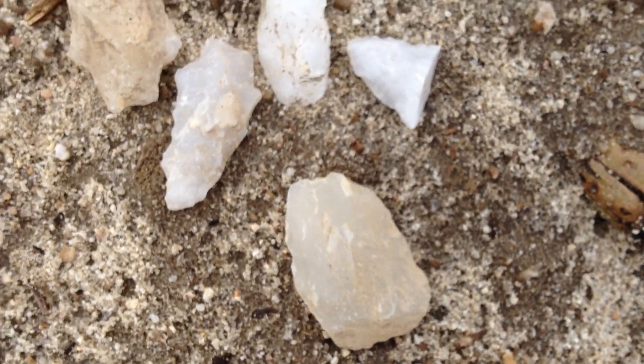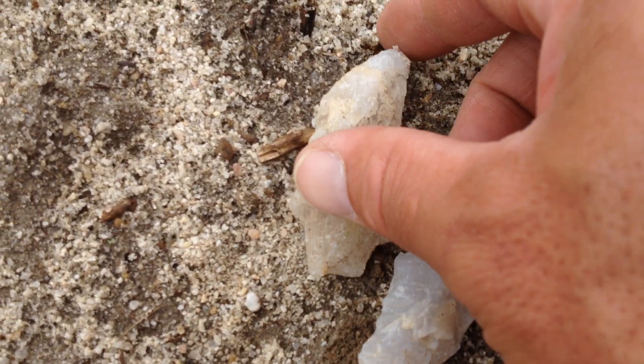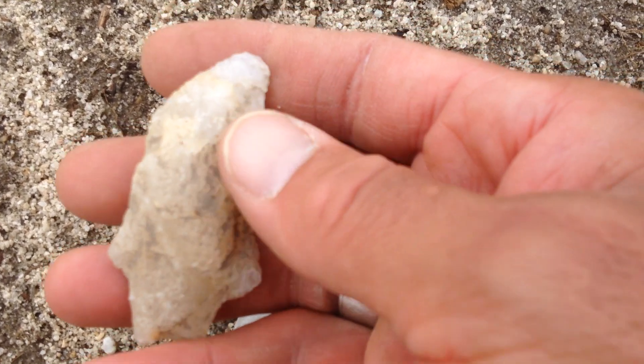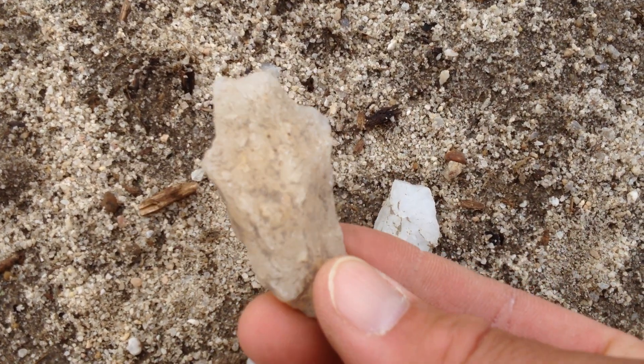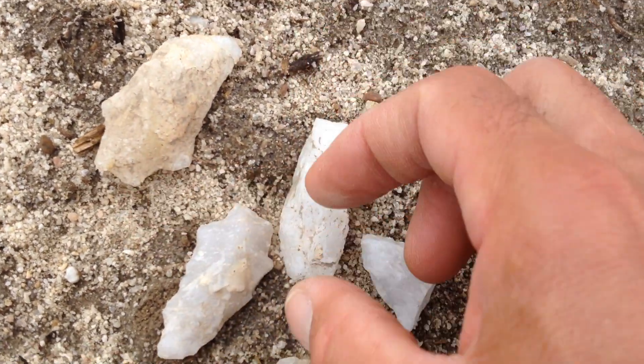Some materials today just getting going here. Look at this piece — they started it, made the base and everything, and then it got real thick, real hard to work, broke off, and they threw it away. Is that cool or what? Think about what I just said. That's crazy.